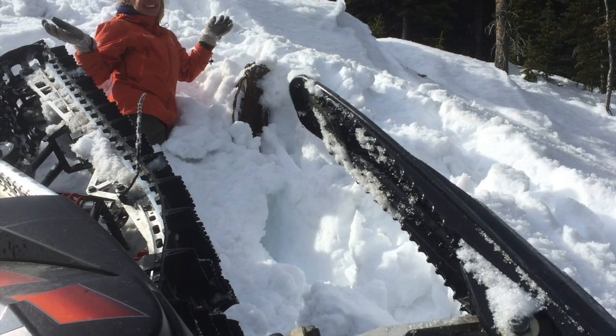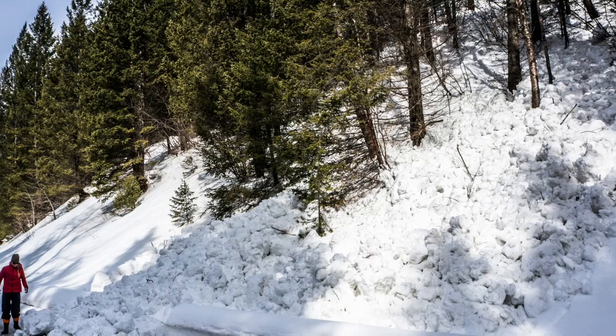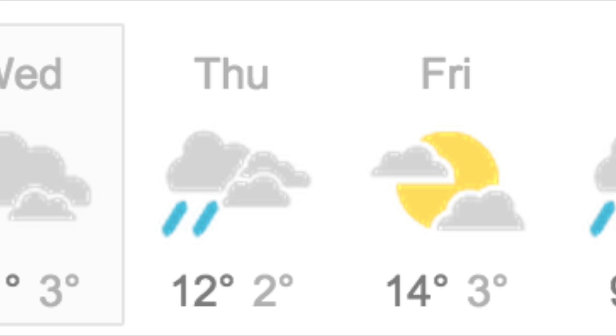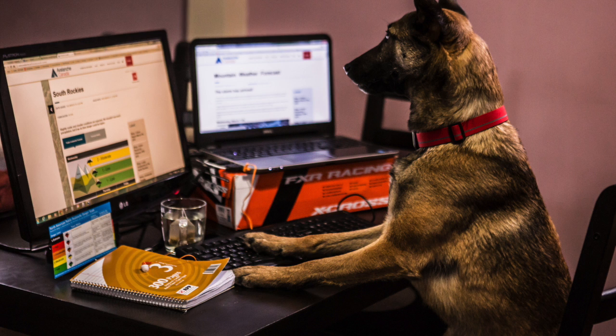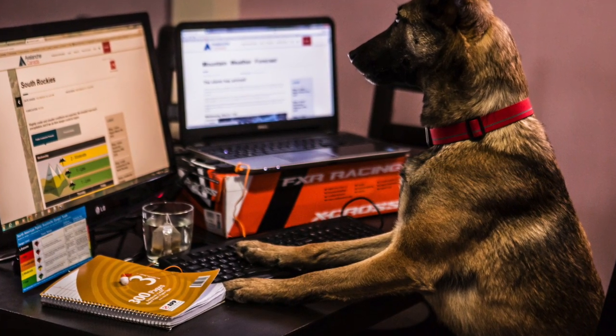Finding yourself waist deep in wet snow is a good sign the snowpack has lost its strength and may be more likely to avalanche. With a combination of warm temperatures, sun and even rain in the forecast, check avalanche.ca for the most up-to-date avalanche conditions, travel advice and mountain weather forecast.